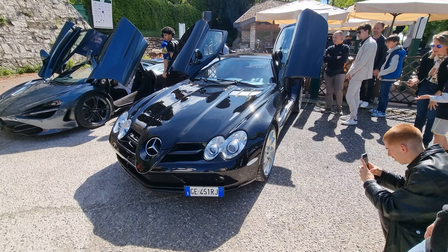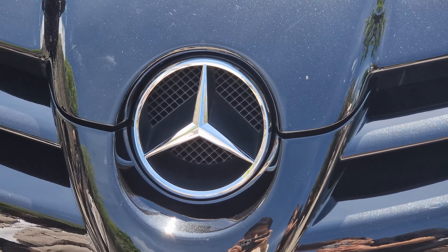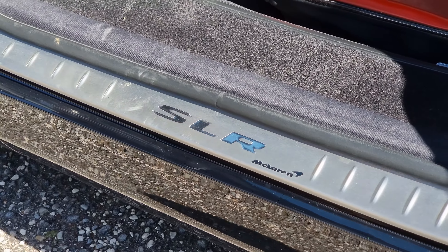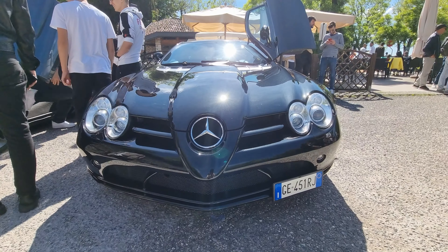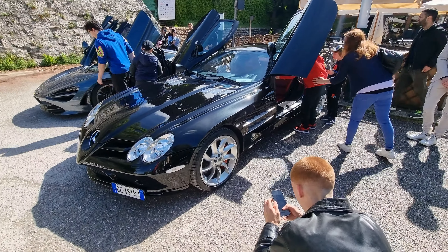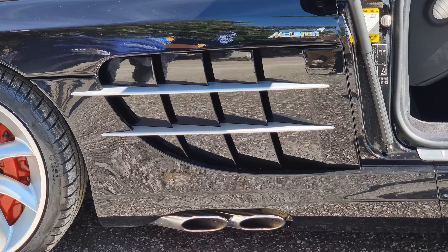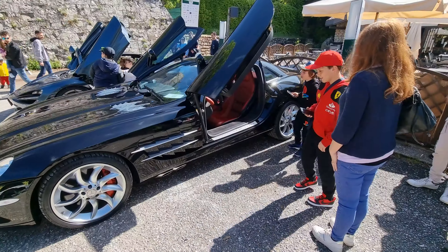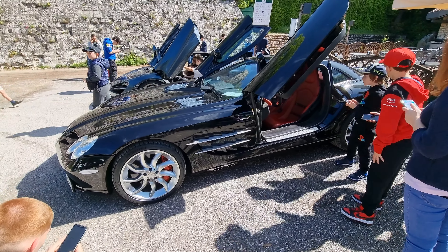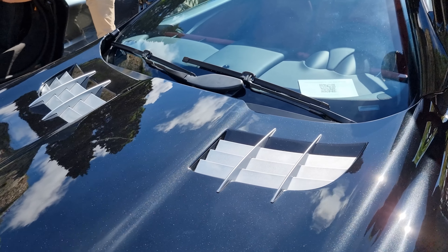Let me start the day off with this absolute legend — the SLR McLaren with the 5.5-liter supercharged V8 making 617 horsepower and 780 newton meters of torque, built in 2005. That amount of performance is literally considered insanity for that era of cars.